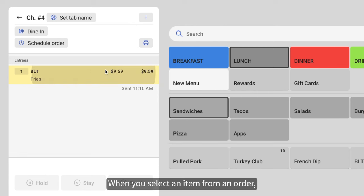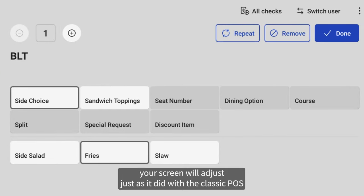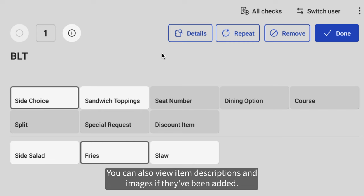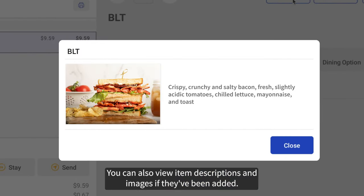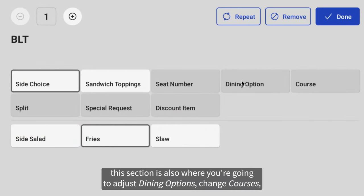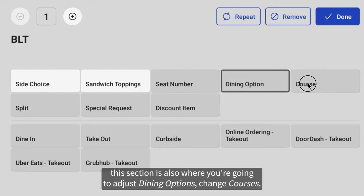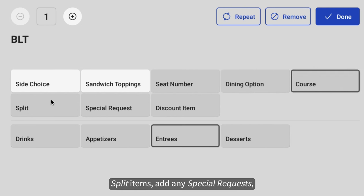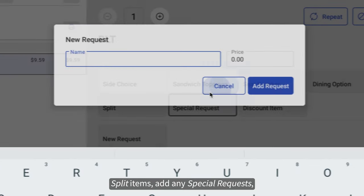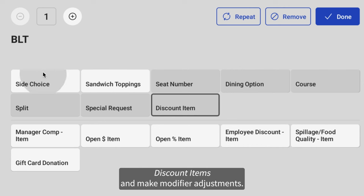When you select an item from an order, your screen will adjust just as it did with the classic POS, to allow you to change the quantity, remove an item, and repeat an item. You can also view item descriptions and images if they've been added. Depending on your restaurant settings, this section is also where you're going to adjust dining options, change courses, split items, add any special requests, discount items, and make modifier adjustments.